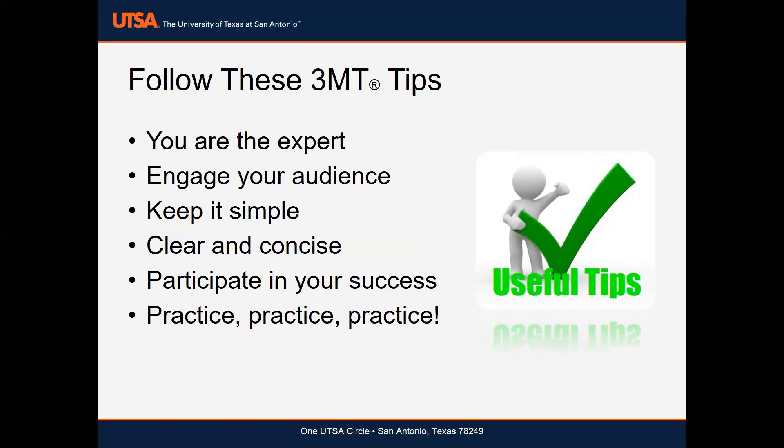Number three: keep it simple. Make sure that your research or project information is accessible and understandable to wide audiences. And when it comes to developing your slide, remember these three words: less is more.